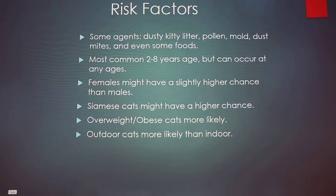It's most common between two and eight years of age in cats, however it can occur at any age. Females may have a slightly higher chance of getting it than males. Siamese cats have a high chance of getting it, though the reason hasn't been determined. Overweight and obese cats are more likely to get respiratory issues, and outdoor cats are more likely than indoor cats because they're exposed to more common allergens.